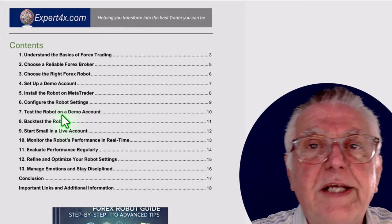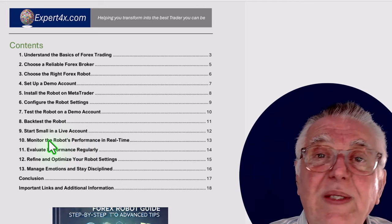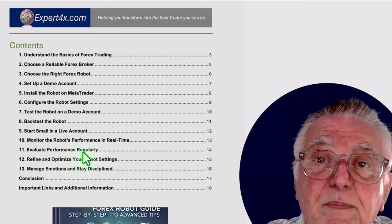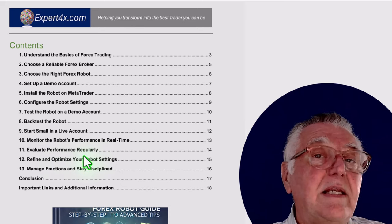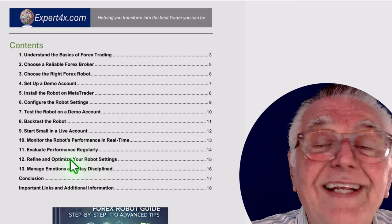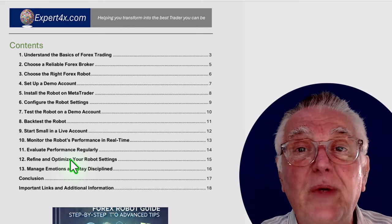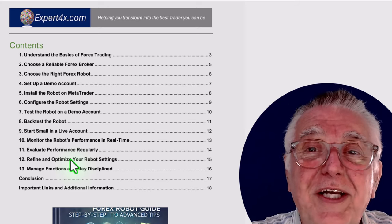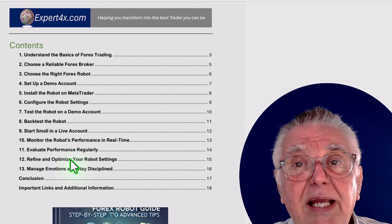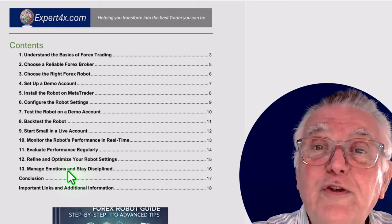Once you've tested the robot on demo accounts for three to four weeks, you can start trading it on a small live account. It then teaches you how to monitor performance on a regular basis, evaluate performance regularly, know what changes to make if your performance isn't great, and refine and optimize your settings. There are some settings that are very delicate — if you get them slightly wrong your results can suffer.